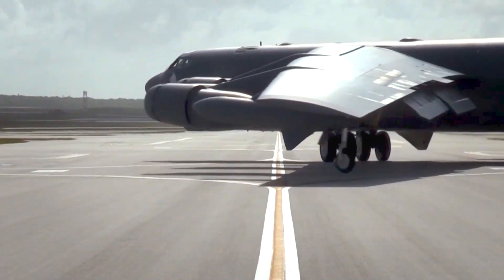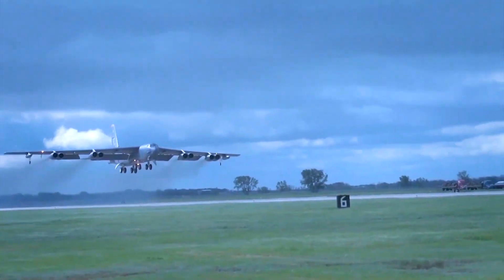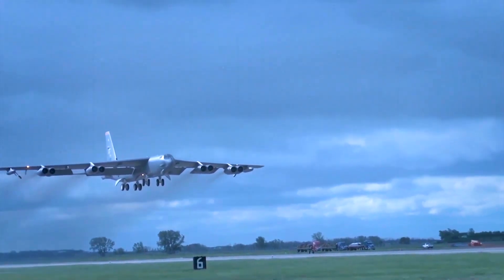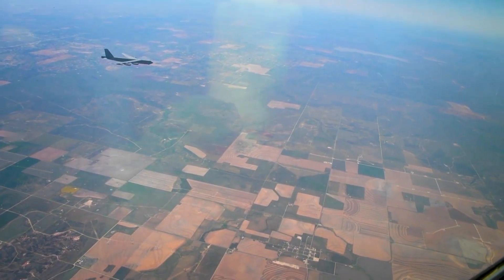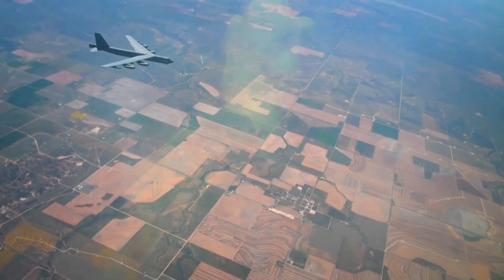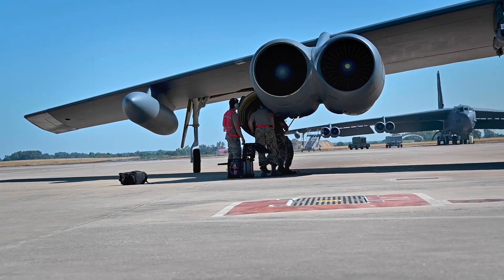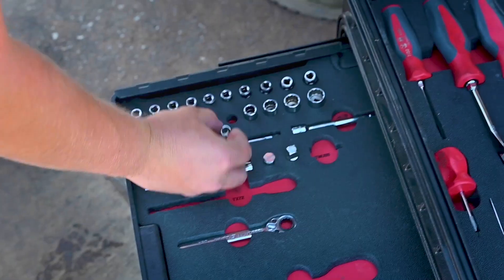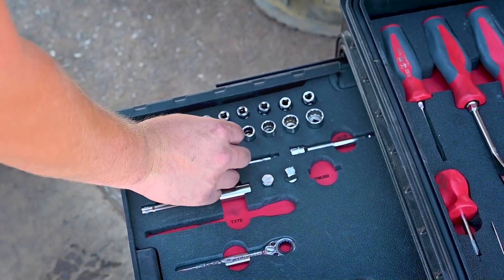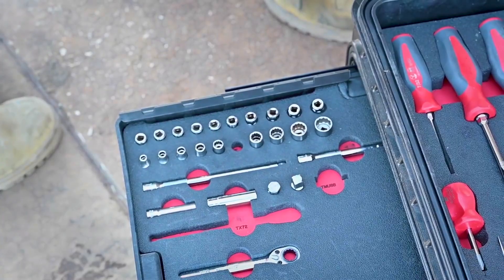By the end of 2025, the Air Force plans to modify and deliver the first two B-52H bombers with the F-130 engines for ground and flight testing. These initial re-engined aircraft will join a specialized B-52 test force stationed at Edwards Air Force Base in California. This test force will meticulously assess all the new capabilities that the next-generation B-52s equipped with the F-130 engines have to offer.